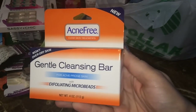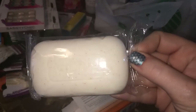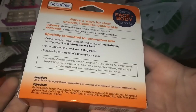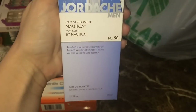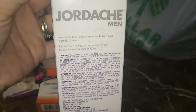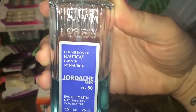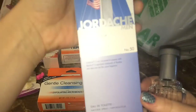The next thing is this AcneFree Gentle Cleansing Bar, which has exfoliating microbeads in it. It smells so good I can smell it through the packaging, which I love. This would retail for around five dollars a piece at least. I also grabbed this Jordache men's fragrance — their version of Nautica for Men — and my husband loves it. It is a dead ringer for Nautica; in a blind sniff test I honestly don't know that I could tell the difference.